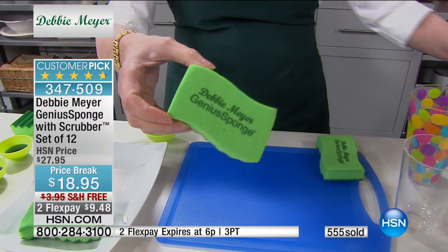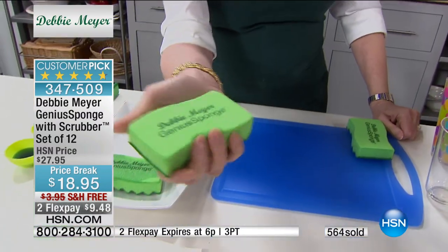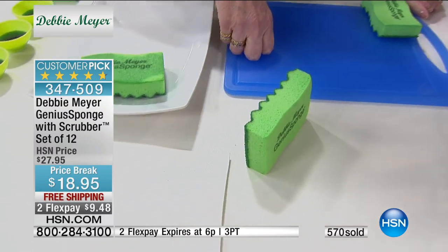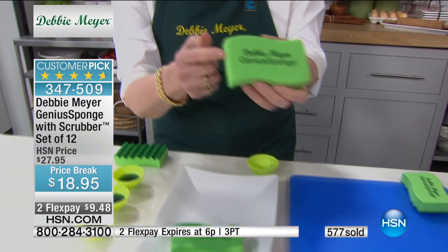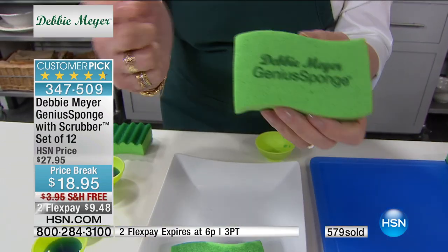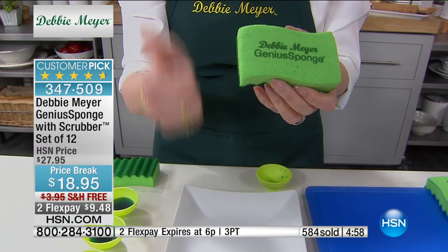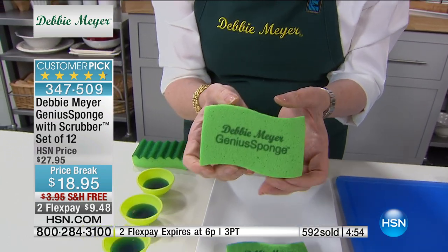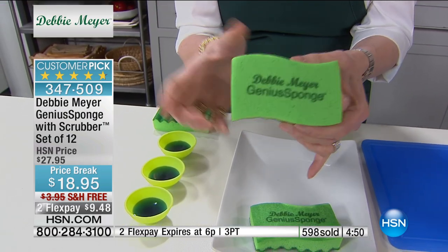When you switch and get rid of that thing and use one of my sponges, every time you rinse it out and put it down, it dries overnight and it's a new sponge. My sponges inhibit the growth in or on this sponge for the life of the sponge of things like salmonella, E. coli, black mold — the disgusting things we hear about, molds and bacteria — in or on, for the life of the sponge.